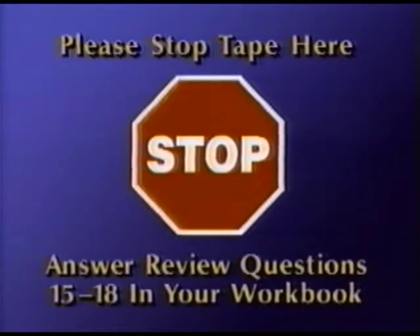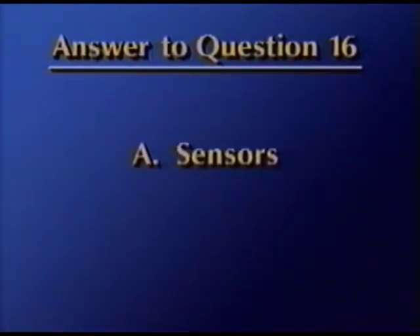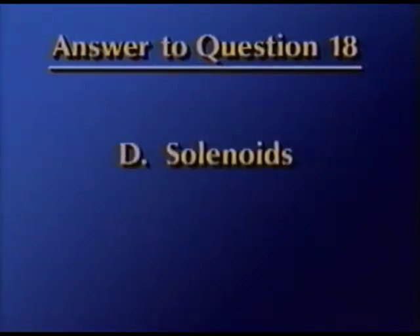Stop the tape and answer review questions 15 through 18 in your workbook. For question 15, the answer is C, thermistors. For question 16, A, sensors, is the correct answer. The answer for question 17 is B — solenoids convert electrical energy into mechanical motion. And the answer for question 18 is D — transmission shifts and converter clutch operation are functions of solenoids.